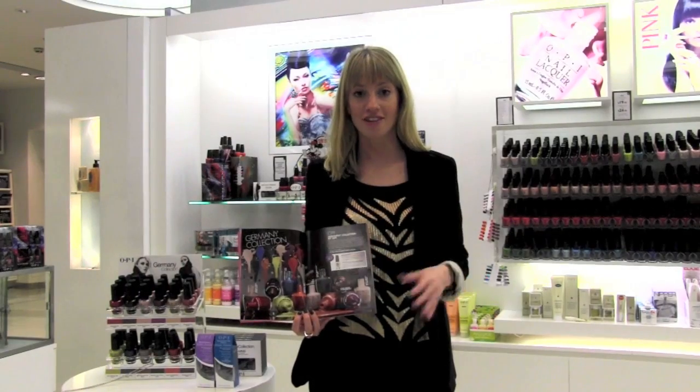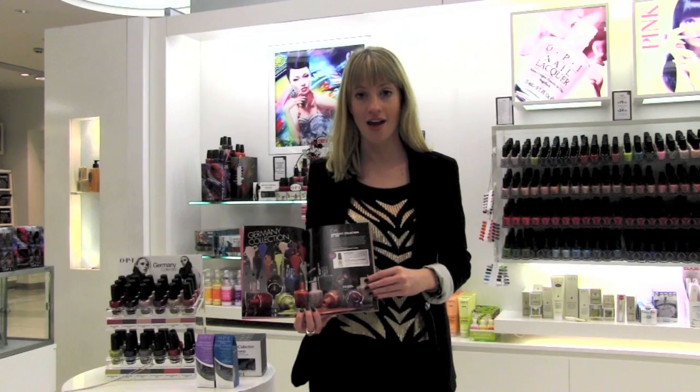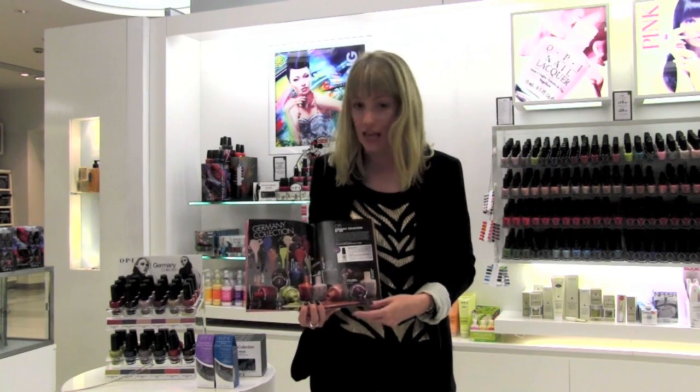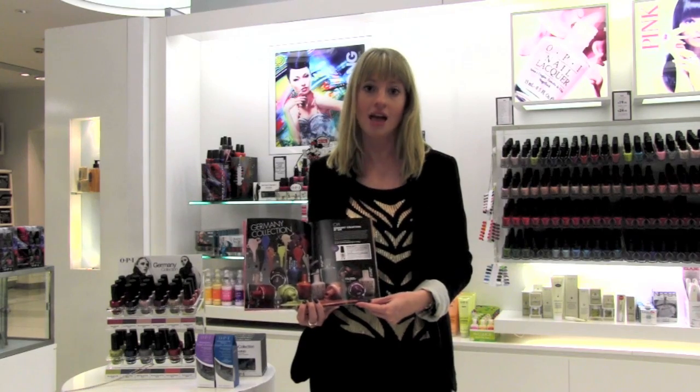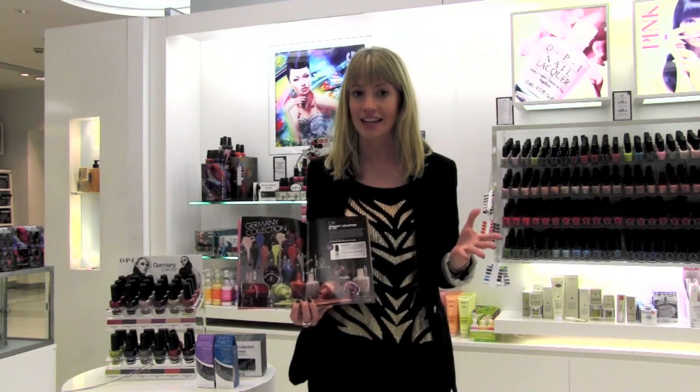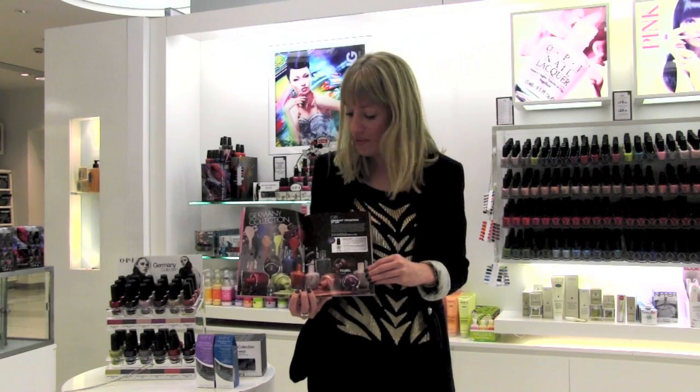Always one of my favorites is the special offer from OPI, and this time it's introducing the new Germany collection, which as you can see is a beautiful array of colors. As usual with OPI, it's got some fantastically creative names like 'Every Month is Oktoberfest' and 'Unforgredbly Blue.'